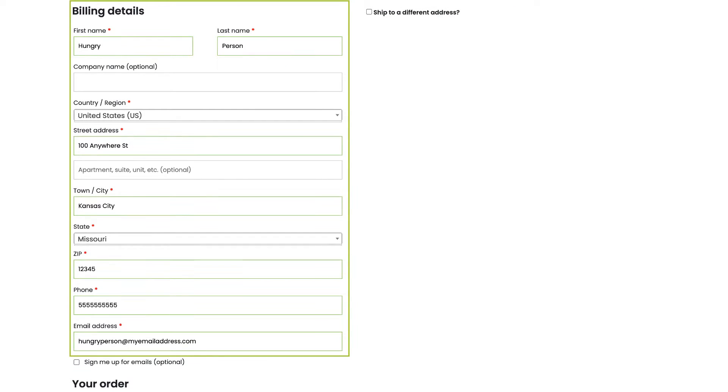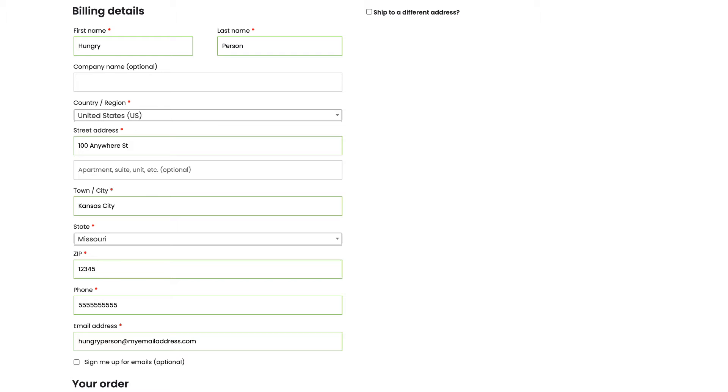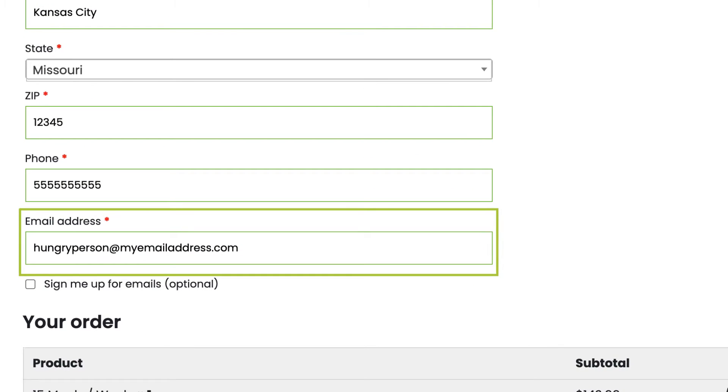But don't worry — we embedded a code in this special link so you won't be charged when transferring to our new site. We just need all this info so we can keep your meals coming to your doorstep. By the way, make sure your email address is correct. It's best if you use the same email address you used with our old site.